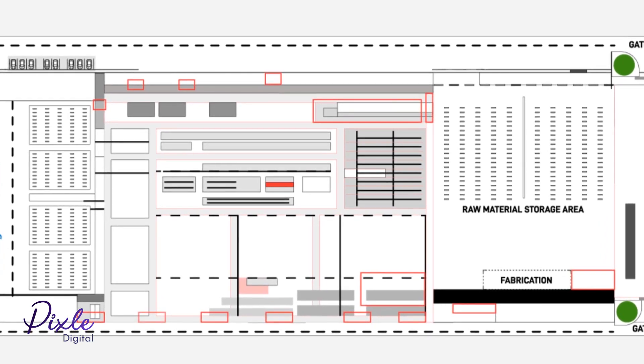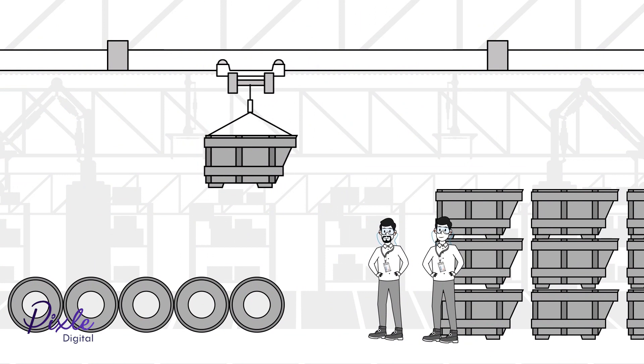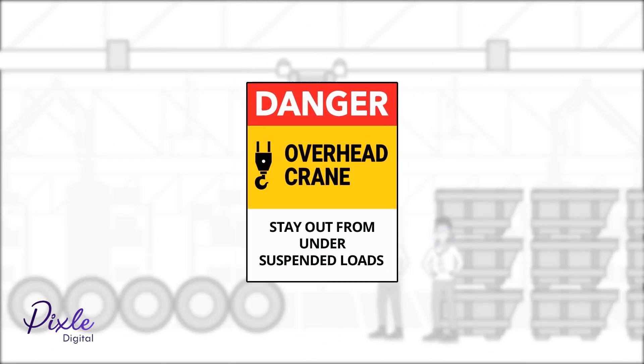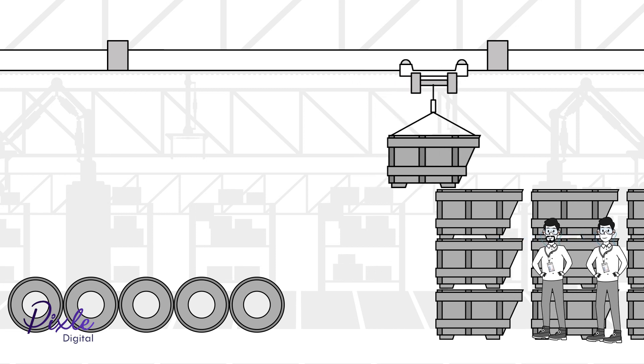Each area in the factory has its own potential hazards. Be aware of falling objects on the shop floor from crane operations. Always stay out from under suspended loads.